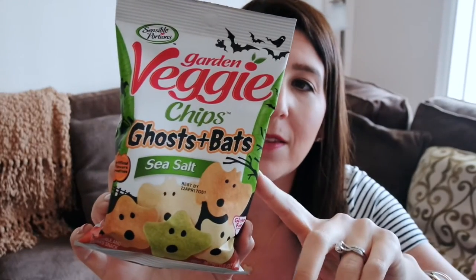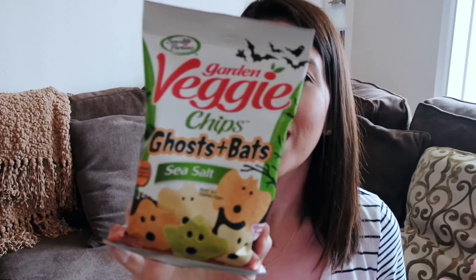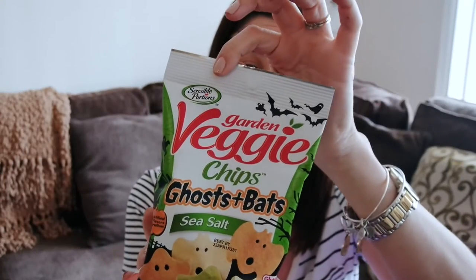And then for the kids, these are so cute — these are garden veggie chips in the shapes of ghosts and bats, sea salt flavor. They're by the same company that makes the veggie straws, but for Halloween they have little Halloween shapes and they are so good. Also only 70 calories and less than one gram of sugar. The kids love these — both the almost four-year-old and the 15-month-old. You just can't beat it.